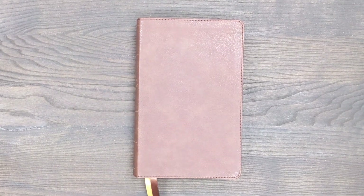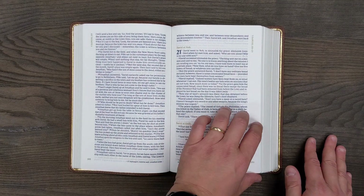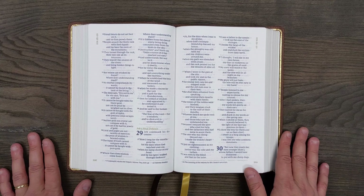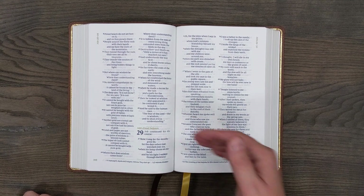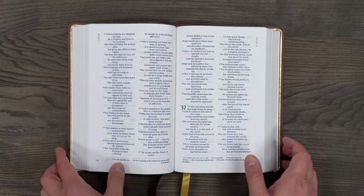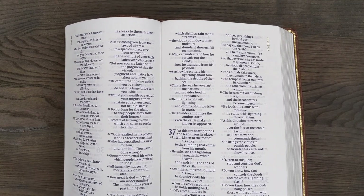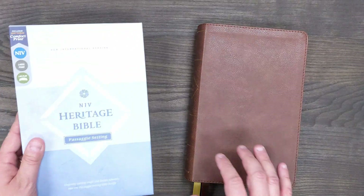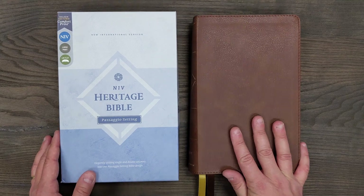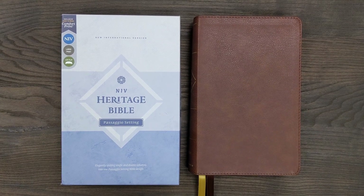That being said, they did such a good job with the quality of material — the paper especially — and the printing of this. I do think it looks really nice. It's certainly a very usable Bible. You could definitely use this for study, for teaching, and you have some space in the margins for note-taking. For less than $70 — you can probably get this somewhere in the $50 range — for mid-range Bibles, this is really nice. So that's an overview of the NIV Heritage Bible in the Passagio setting. If you have any questions or comments about this Bible, feel free to leave that in the comment section below. Thank you so much for taking a look at this Bible with me from a fresh perspective.